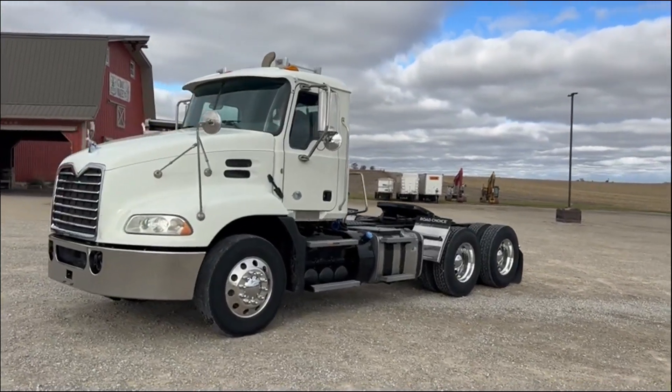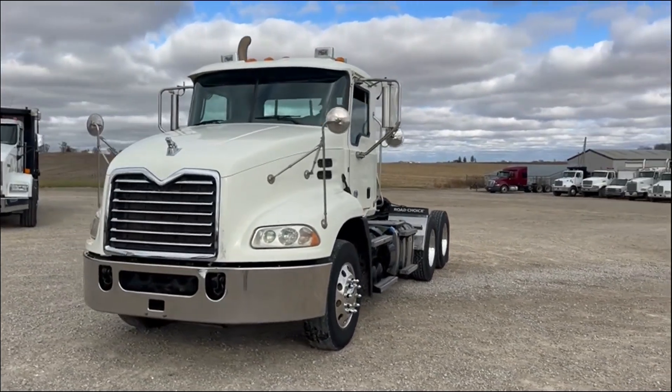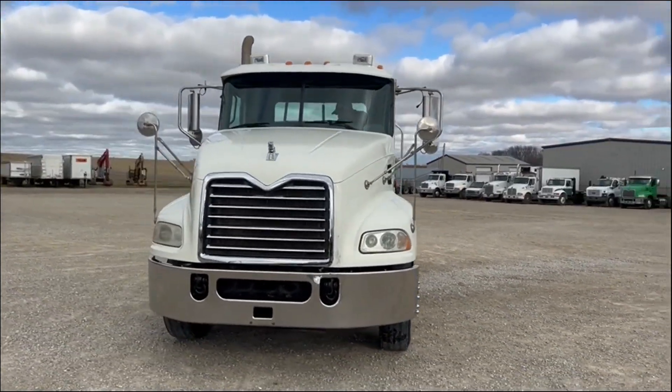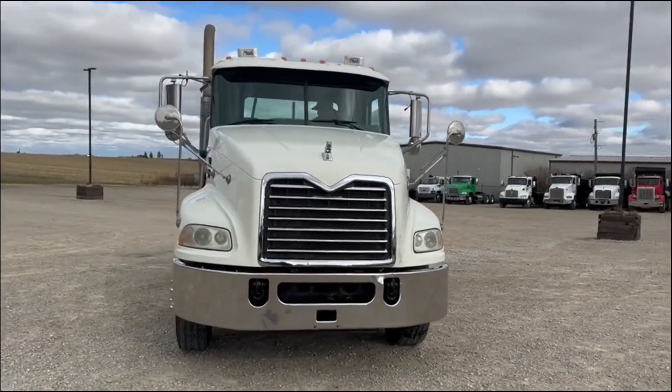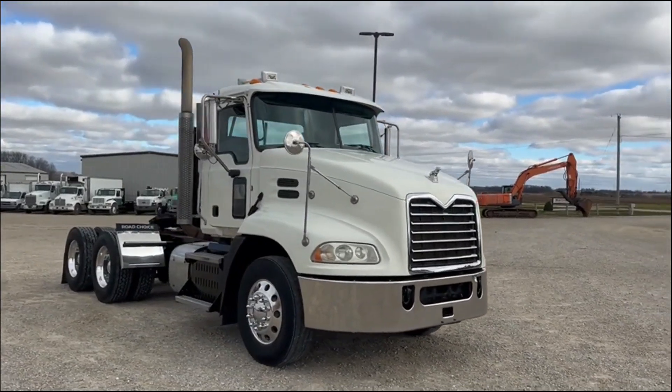Next up, another nice clean day cab truck. This is a 2016 Mack Pinnacle CXU 613. A whole group of these day cab Macks came in, and this is another one that's really good looking.